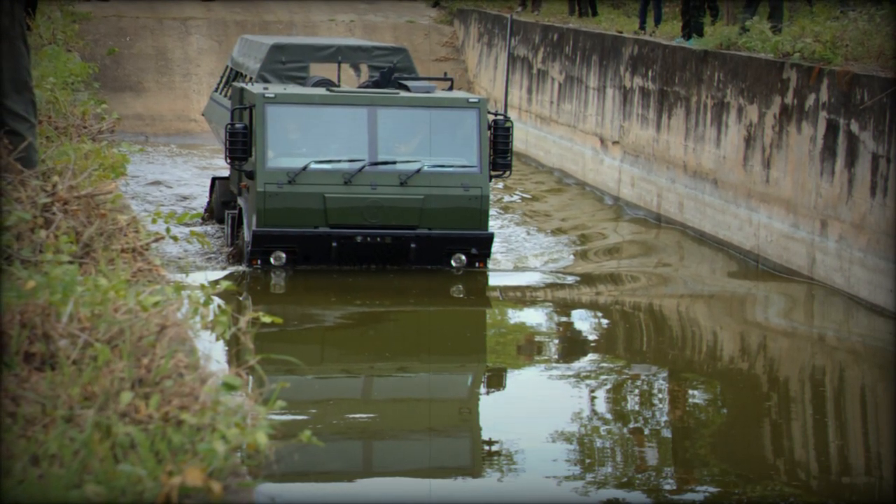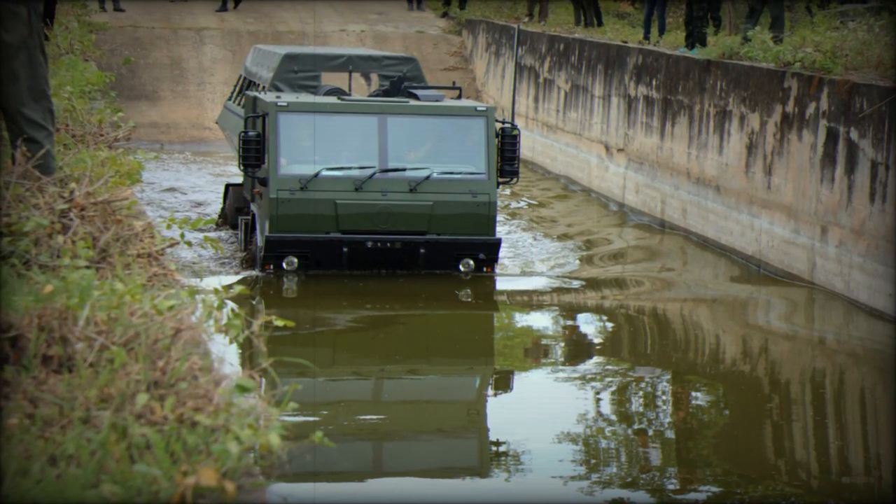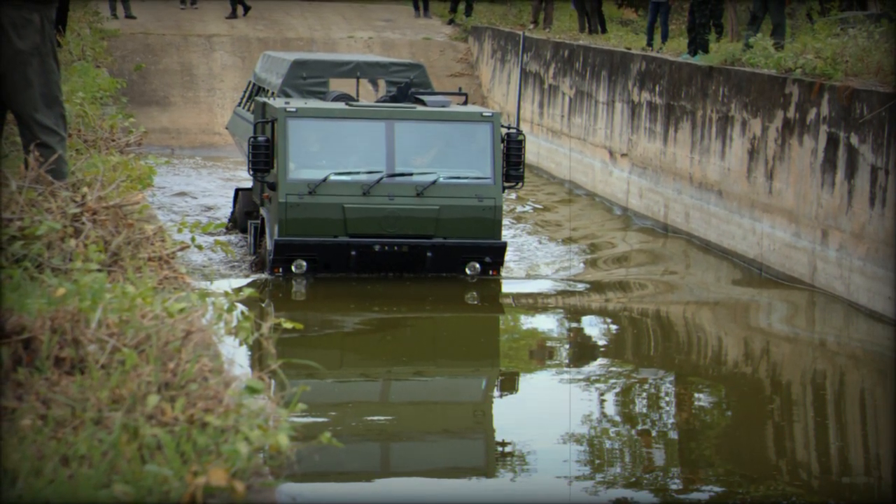However, these vehicles face various issues, such as the Isuzu's limitations in floodwaters and maintenance problems with the Tata model.